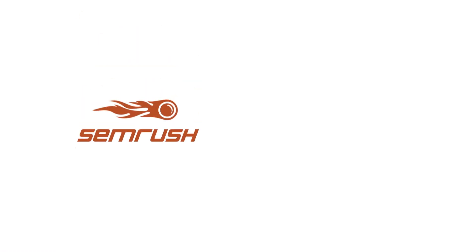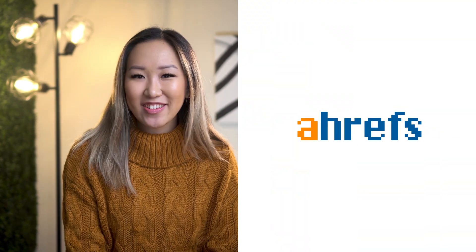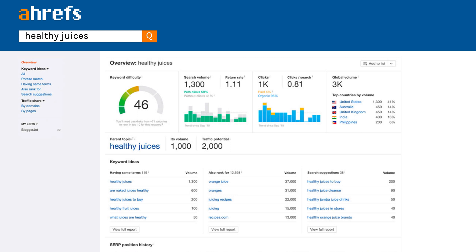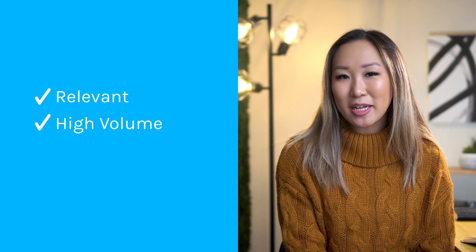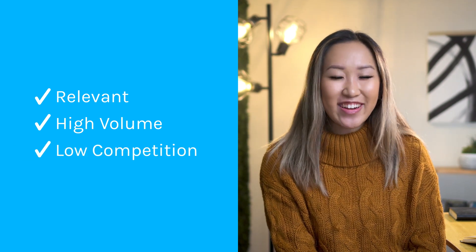Number one: create your keyword list. SEMrush and Ahrefs are two of the most popular SEO tools among experts. Search engines work by analyzing keywords that people are searching for, and these tools help you pick the right ones to add to your content. For this example, we'll use Ahrefs. Go to Keyword Explorer, enter a keyword, and evaluate the different keyword ideas that Ahrefs gives you. As a rule of thumb, the best keywords to target are relevant to your audience, have high search volume to reach the widest possible segment of your audience, and have low competition, meaning your content stands a better chance of ranking.